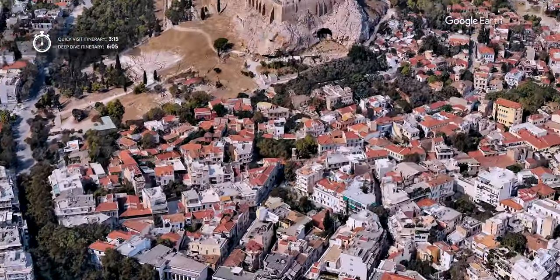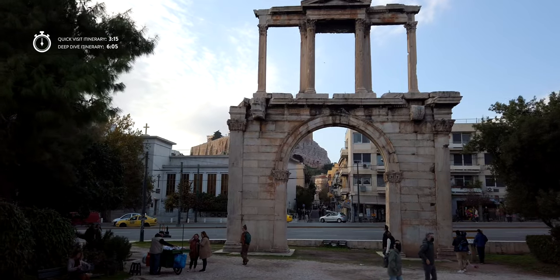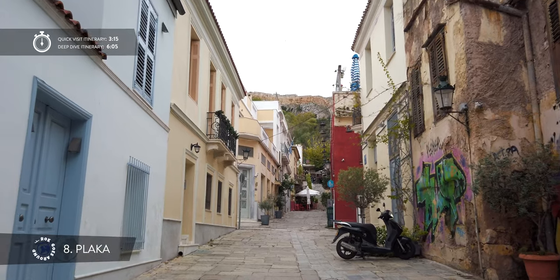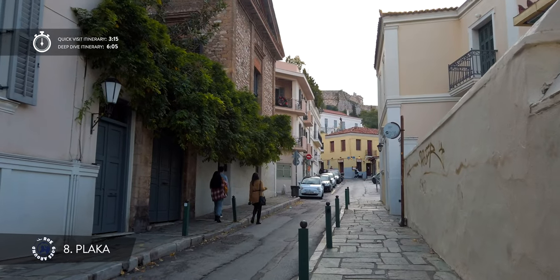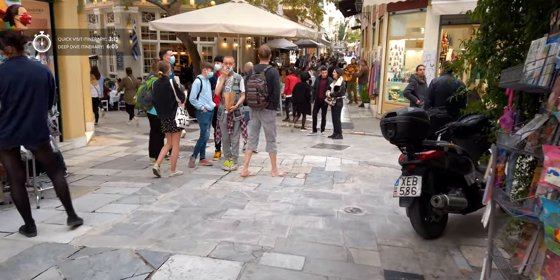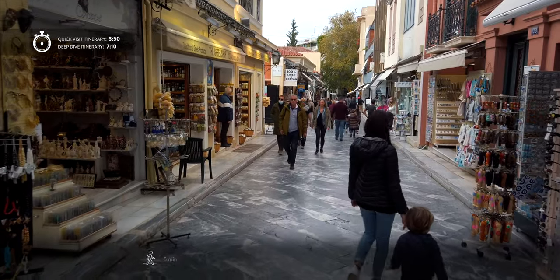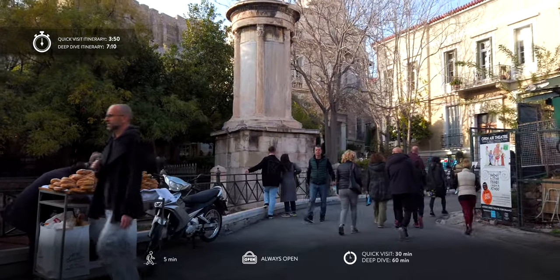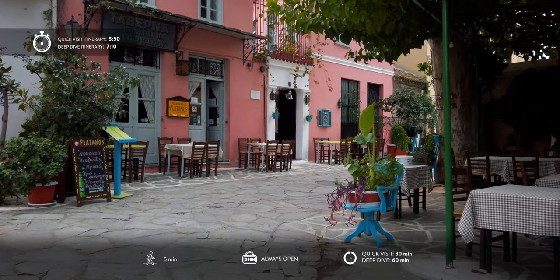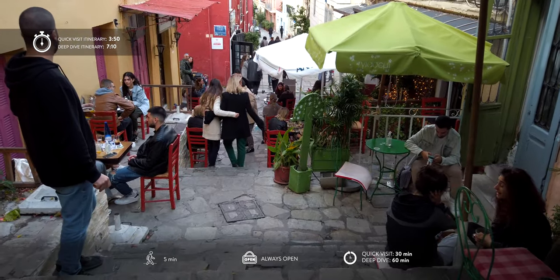You can take a walk under Hadrian's Arch to get to the slopes of Acropolis, where there is one of the most picturesque, interesting and oldest neighborhoods in Athens. It feels more like an old village than part of Athens, as pedestrian cobblestone streets are lined with cafes, restaurants and numerous souvenir shops. On every corner you can find archaeological treasures, ancient monuments, beautiful neoclassical buildings and small churches.